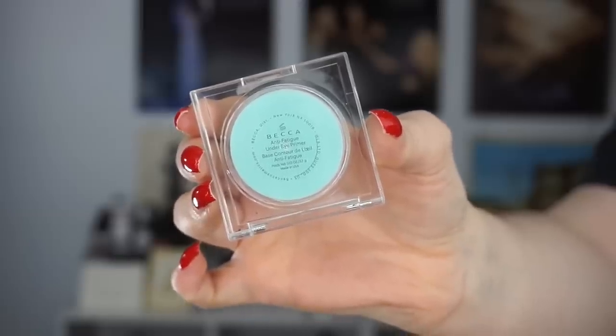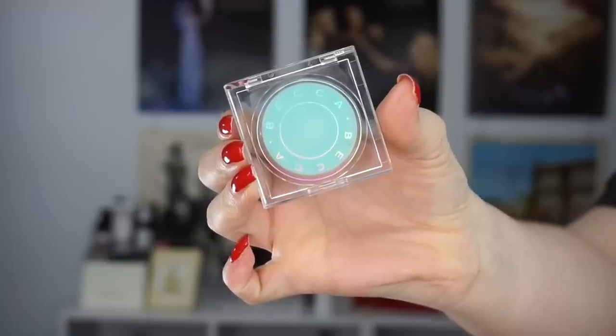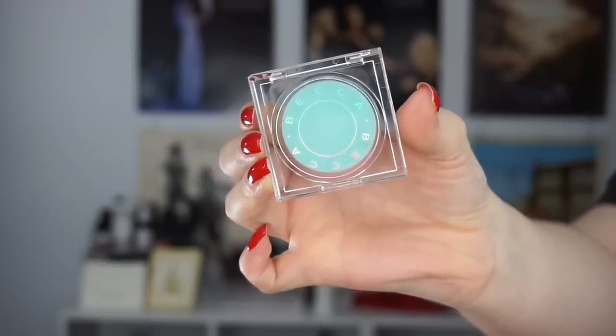Moving on to makeup — I have a product from Becca, also handed down to me. This is the Anti-Fatigue Under Eye Primer. I haven't used it much and don't know a whole lot about it, but from the title you're supposed to use it under the eye area. I've used it a couple of times — it's very smooth and a little bit cooling, though it's probably more of a gimmicky thing. I'd have to put it to the test to know more.